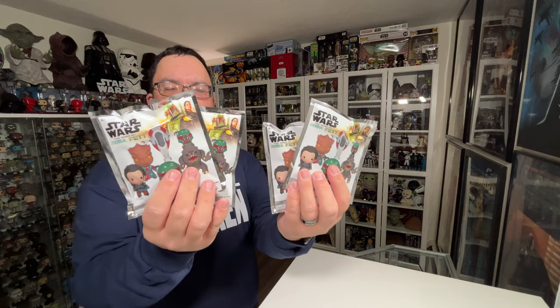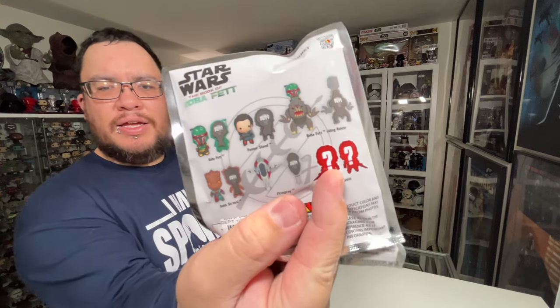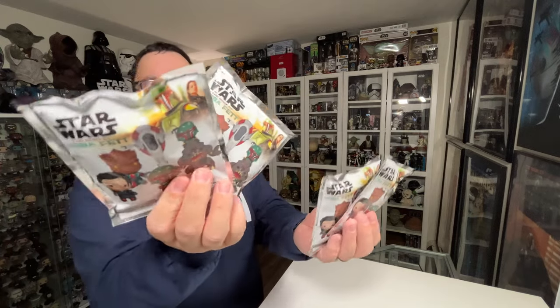The next items I picked up at Hot Topic about a week before Christmas while I was out doing some Christmas shopping. They were marked down to $7 each and also buy one get one free, so I picked up four of these Book of Boba Fett mystery magnets. You got a chance of getting one of six different magnets, with the exclusive being a silhouette design. I'll be doing a video on these as well, so stay tuned for that.